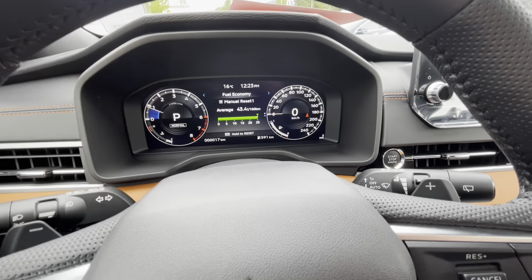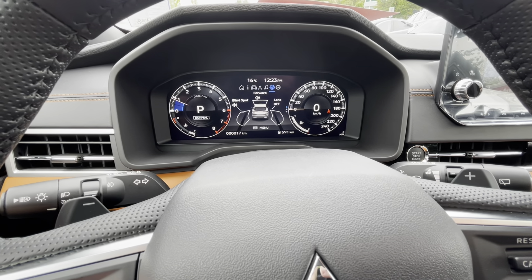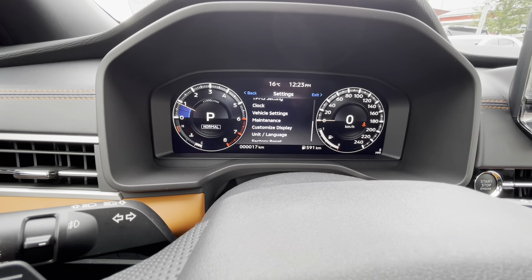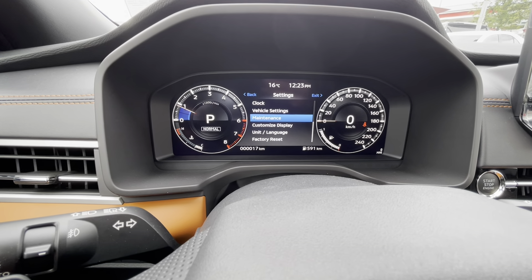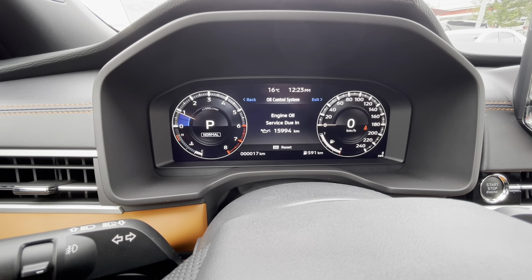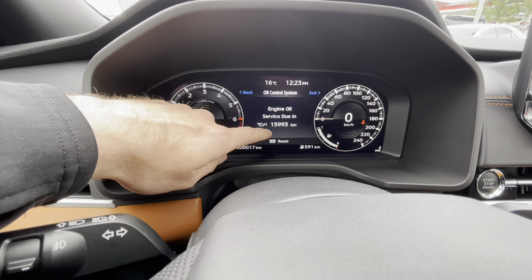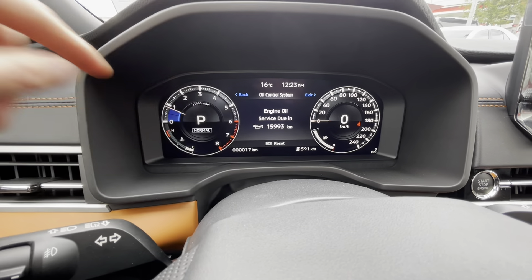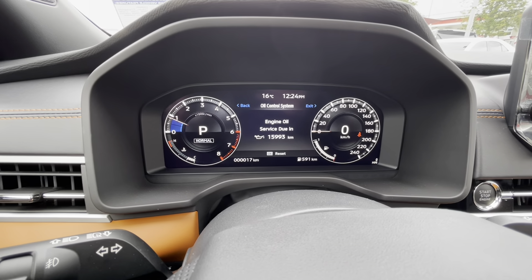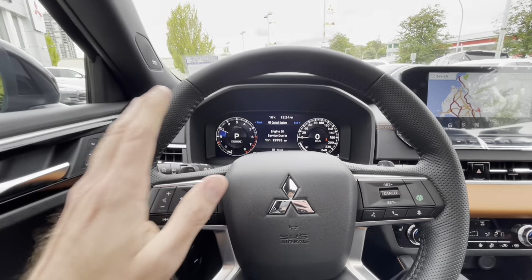On the settings selection screen, you go to Settings, then scroll down to Maintenance and Oil Control System. Click on there and this is where it shows where your service is due in kilometers. Note that it only shows kilometers, not time, so you have to track the time-based interval yourself.